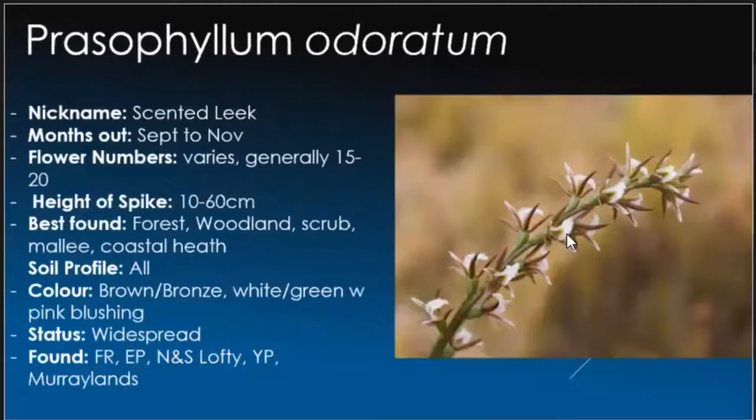Prasophyllum odoratum, commonly known as the scented leek, and it does have a nice sweet fragrance. If you're ever around the southern parts — Meningie way especially — and you see this, definitely put your nose in because you will be greeted with a very nice sweet smell. Generally 15 to 20 flowers per spike, 10 to 60 centimetres in height, generally about the 40 centimetre mark. They love coastal heath areas and aren't fussy about soil. They are quite widespread, which is good news.